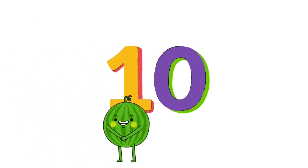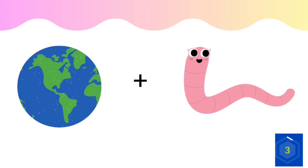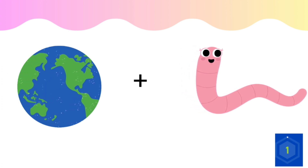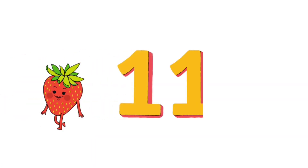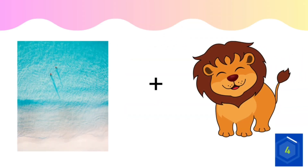Here is the tenth question. Earthworm. Do you know this one? Sea lion.